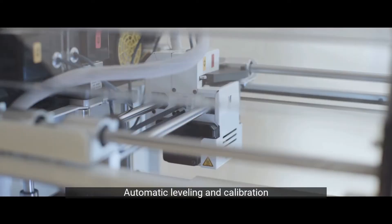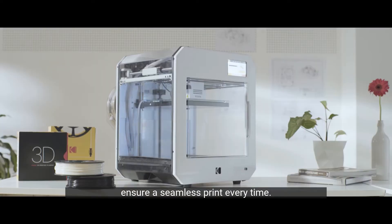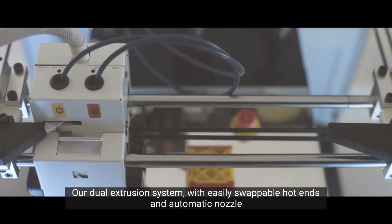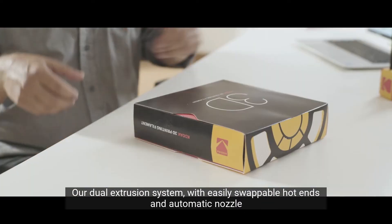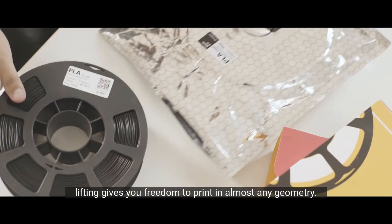Automatic leveling and calibration ensure a seamless print every time. Our dual extrusion system with easily swappable hot ends and automatic nozzle lifting gives you the freedom to print in almost any geometry.